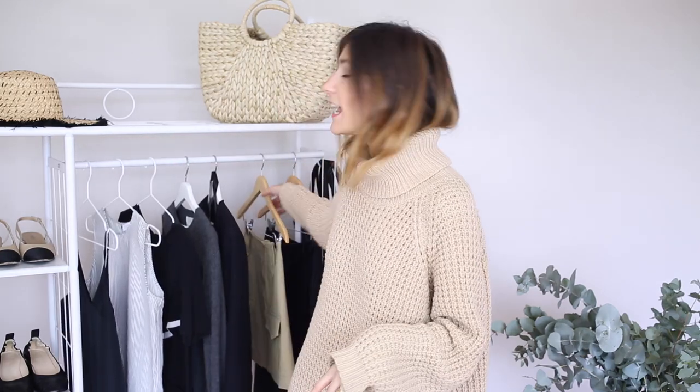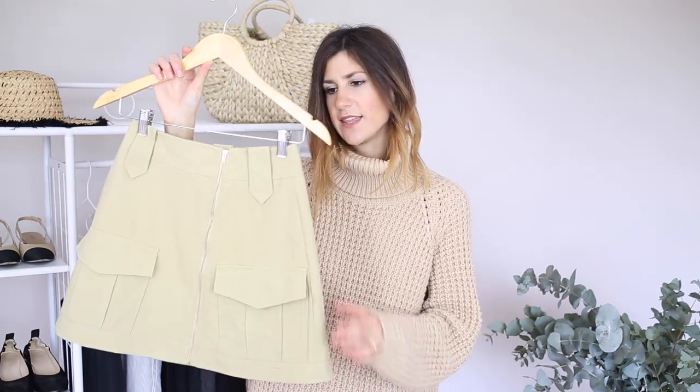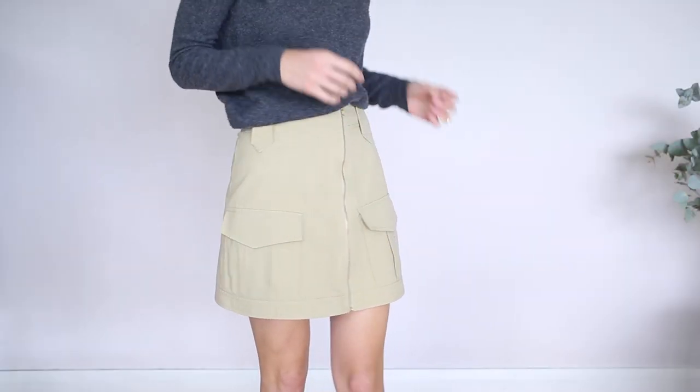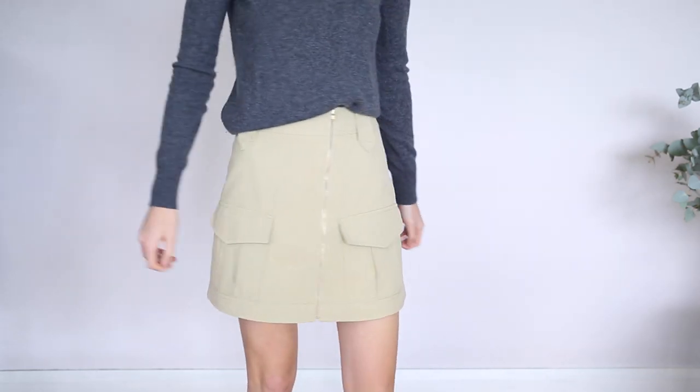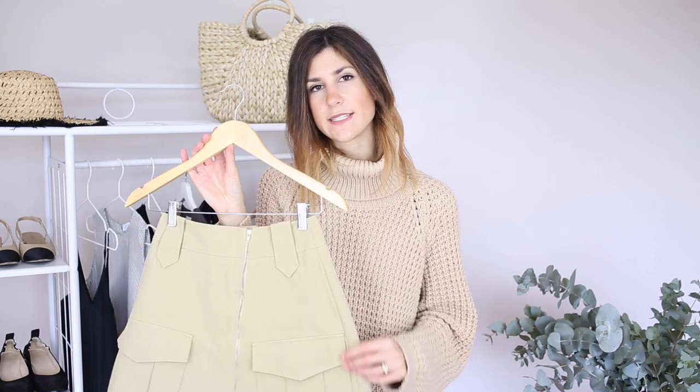When it comes to bottoms, there are two silhouettes I've been reaching for all the time. The first has been an A-line skirt. I love this one from Ruby in a khaki beige color, and I also have one from Lover in more of a woolen fabric. I love this because it lends itself really nicely to tucking in a blouse, gives me a really nice silhouette, cinches in at my smallest point, and it's very smart. I also have a leather skirt in a similar silhouette which I reach for quite a lot for the office too.